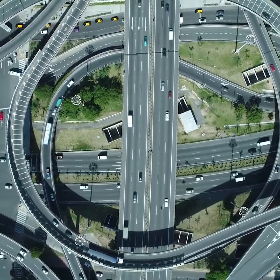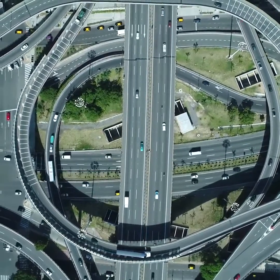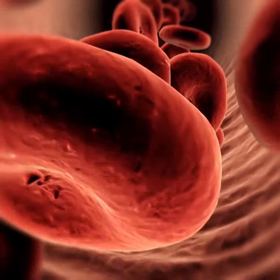The inferior vena cava is the largest vein in the body and it sits deep in your abdomen. It's the vein which collects the blood from your legs and your abdominal organs — think of it as the major highway where all roads lead into, bringing the blood back to the heart and the lungs.